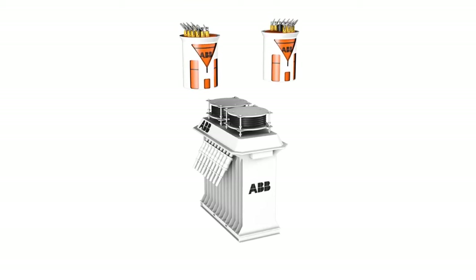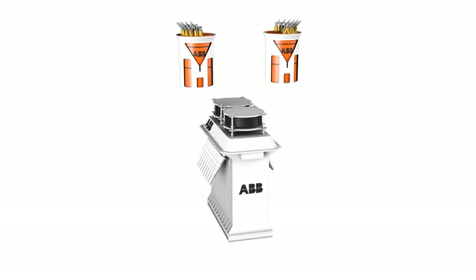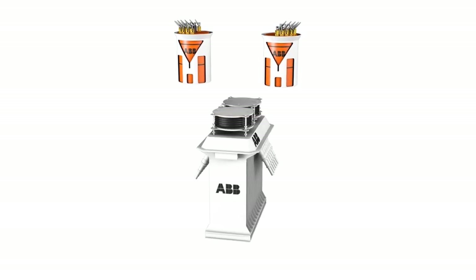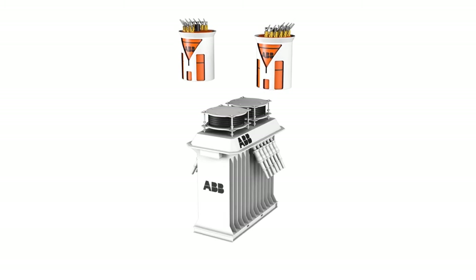ABB's subsea low voltage power distribution units will supply power to electronic components in modules. Alternating current is typically 230 volt in single phase and up to 600 volt in three phases.